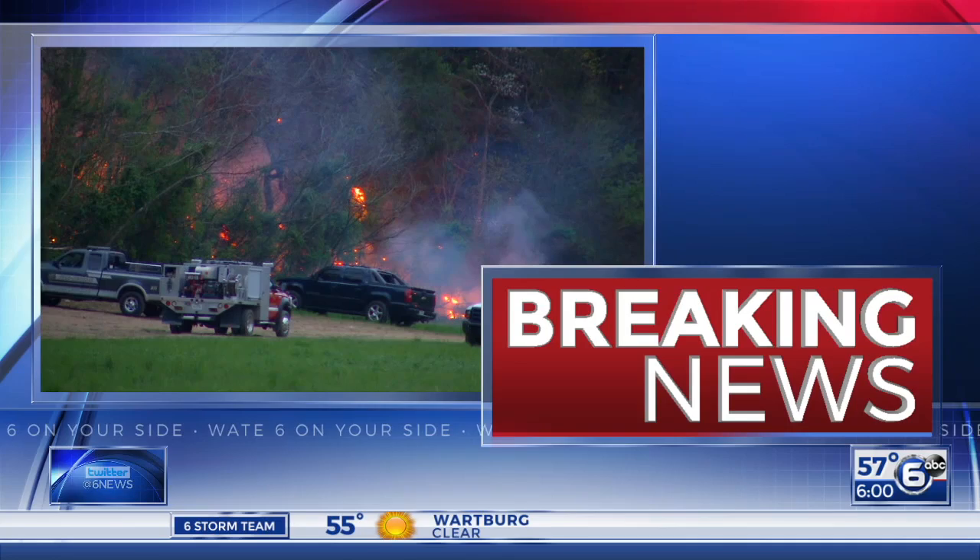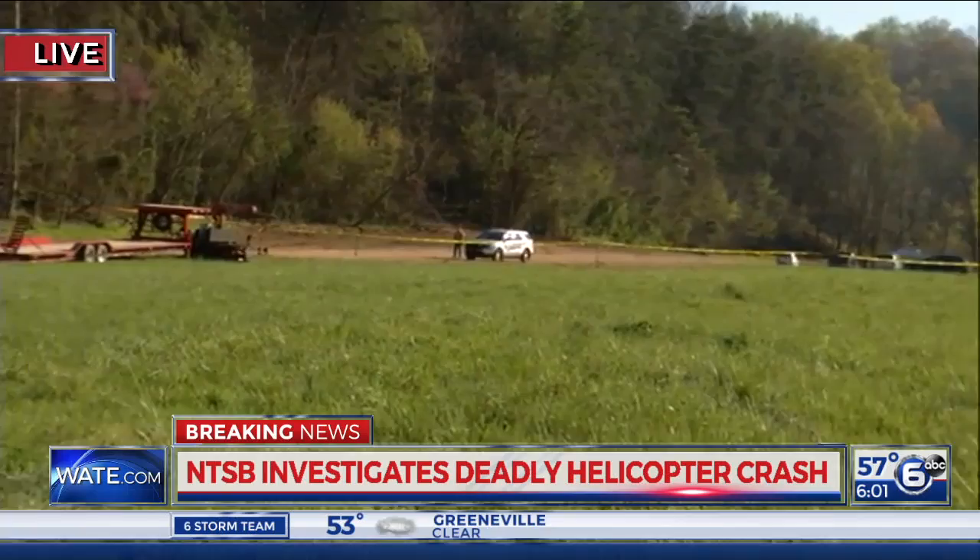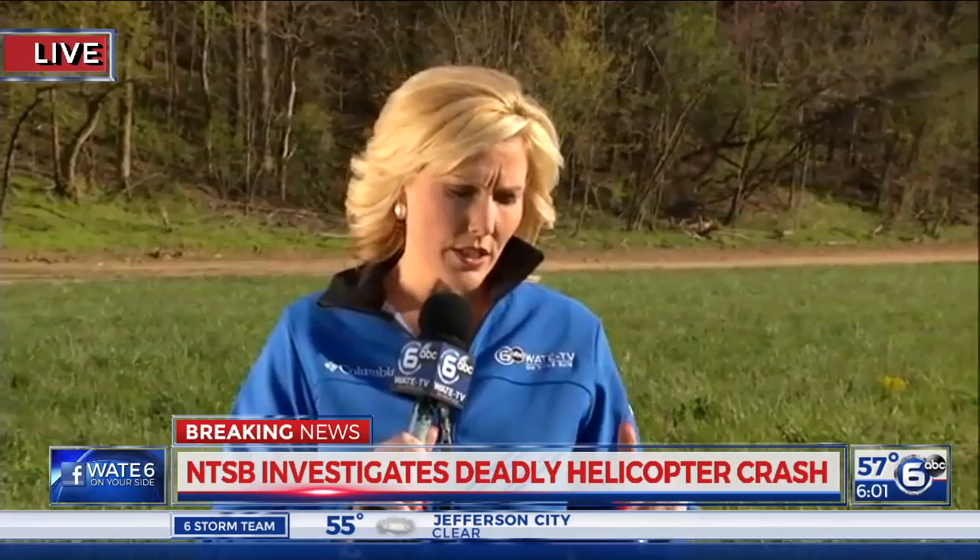Our live team coverage continues with W.A.T.E. Six on your side anchor Kristen Farley near the crash site. In the last 45 minutes or so, the number of crews here investigating has greatly diminished, as you can see just beyond the crime tape. We have learned that someone from the Pigeon Forge Police Department will be remaining on scene 24 hours a day until this investigation is wrapped up to help secure the scene. Sometime overnight and early this morning, the lead investigator from the NTSB arrived on scene, and around 3 o'clock this afternoon, we had an opportunity to hear from him as he began to paint a picture of what happened yesterday and what will happen as this investigation moves forward.